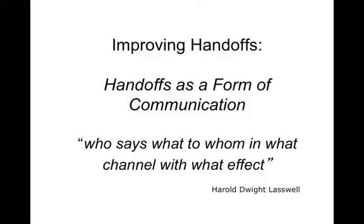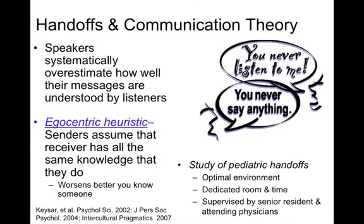So how can we improve handoff communication? In order to do that, we must understand handoff communication theory. Unfortunately, even in everyday language, speakers systematically overestimate how well their messages are understood by listeners. There's also something called the egocentric heuristic: senders assume that the receiver has all the same knowledge they do, and this worsens the better you know somebody. So the people you're most likely to miscommunicate with in your lifetime are the people you know the best — like your spouse, significant other, best friend, or family member.